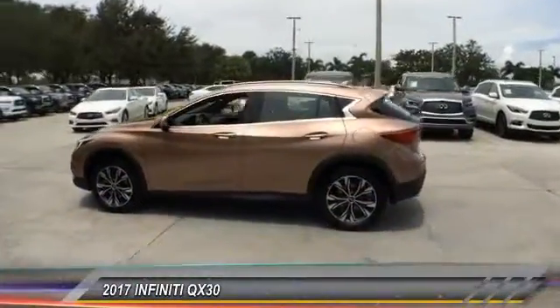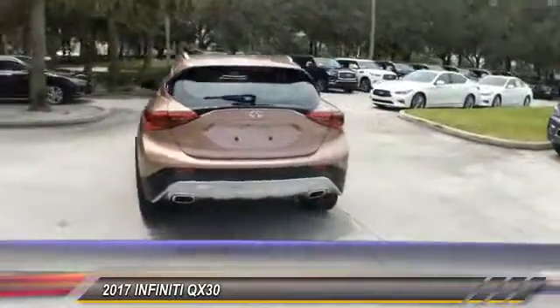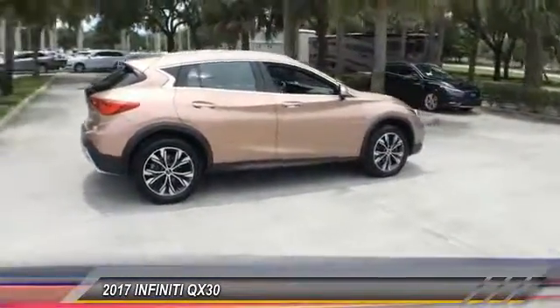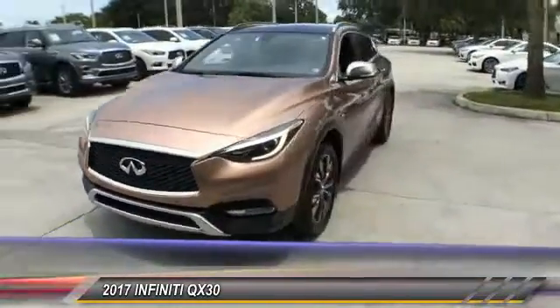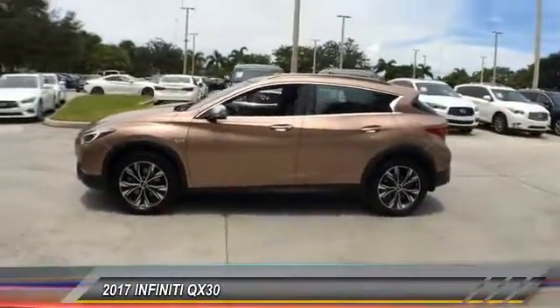The 2017 QX30. The Infiniti QX30 is a premium crossover with plenty of style and performance. The QX30 offers ultimate maneuverability and is loaded with a high quality interior space, and is priced below $30,000. This vehicle has less than 15,000 miles.